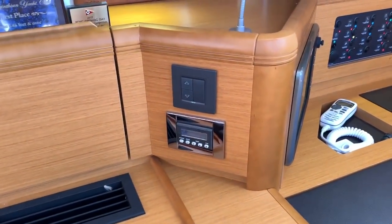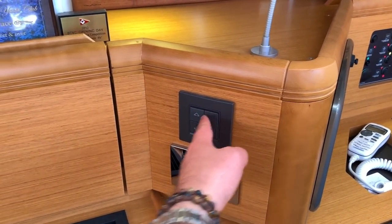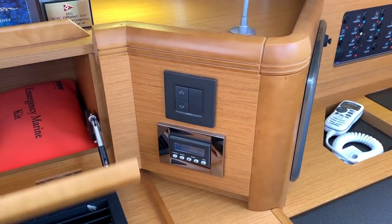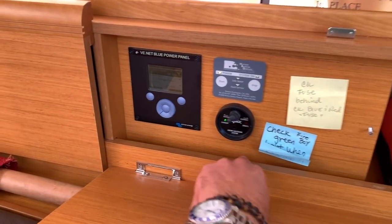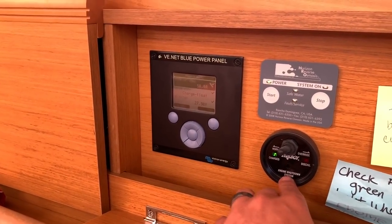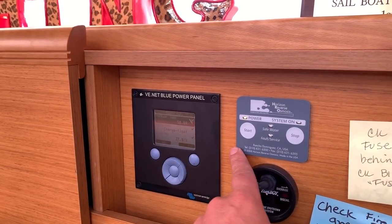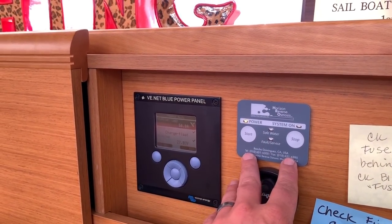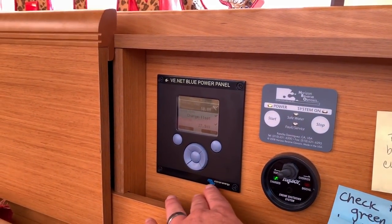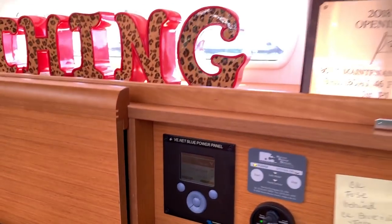There are two air conditioning units here in the salon. This switch raises and lowers the salon table. We have our Fireboy engine and generator fire suppression system, our HRO water maker — this is the remote start and stop switch for it. And then we have the upgraded Vectron energy inverter charger.